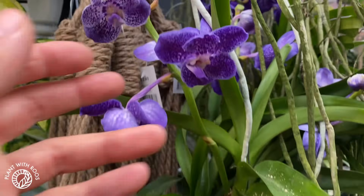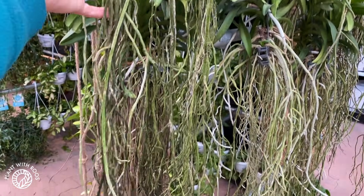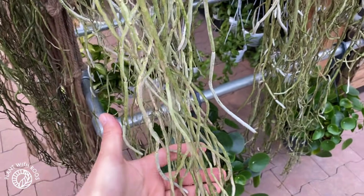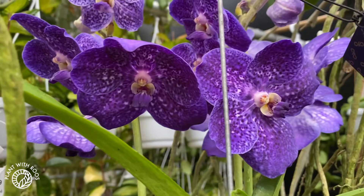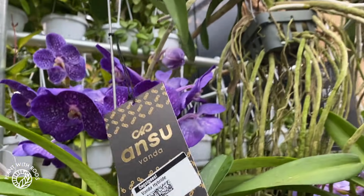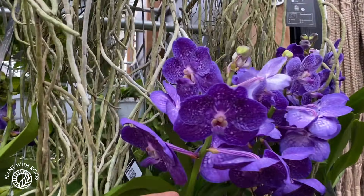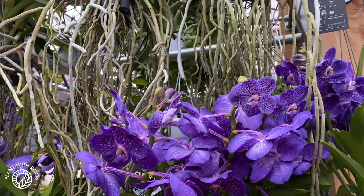Look at these Vandas — these are orchids that have a lot of roots. As you can see, they're very jungly and usually sit in a tiny pot with the roots dangling, and you dunk them in water to water them every now and then. Look at the colors on them — that's beautiful. Price? 40 euros, with several flower spikes. I used to love orchids a lot, so I know something about it.